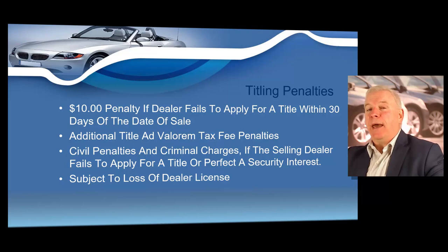If the dealer fails to apply for a title or perfect a security interest — which is involved in buy here, pay here, which we'll talk about later — you could also be subject to the loss of your dealer's license. You have to apply for your customer's title within 30 days, and I strongly encourage you to do that well before then, basically immediately following the sale.